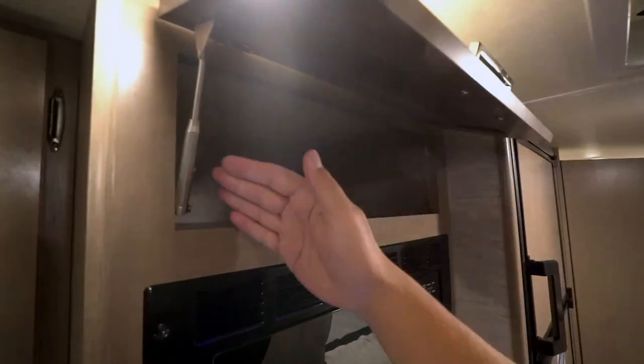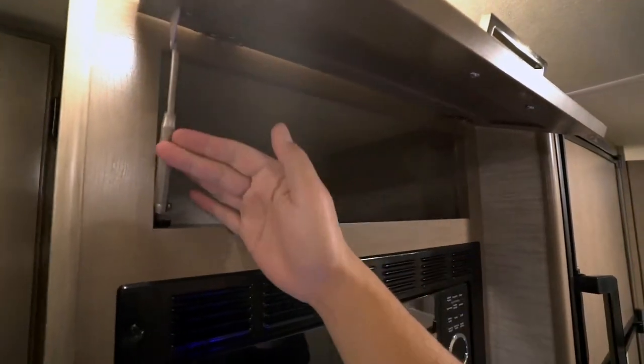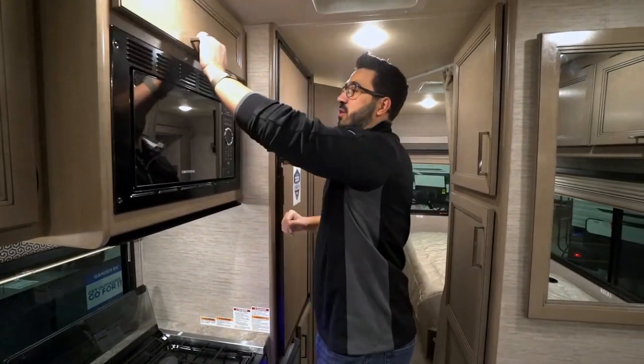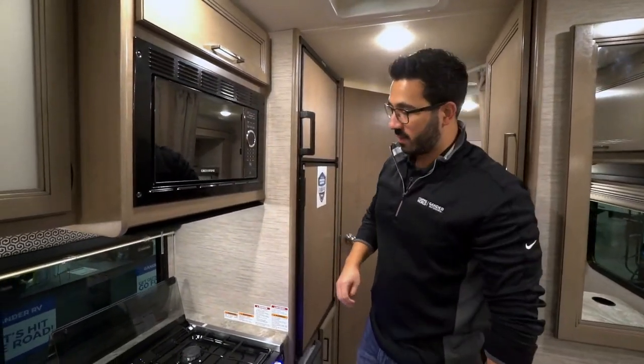You also have storage above the microwave. The microwave opens up supported with single easy one-hand operation — you don't have to hold it with one hand while trying to reach in there with the other.